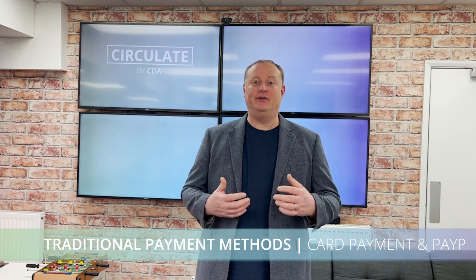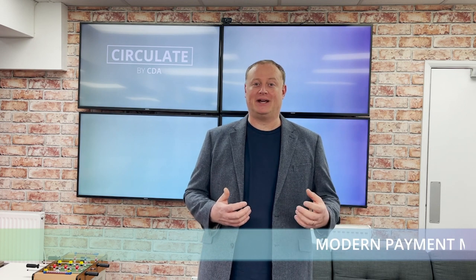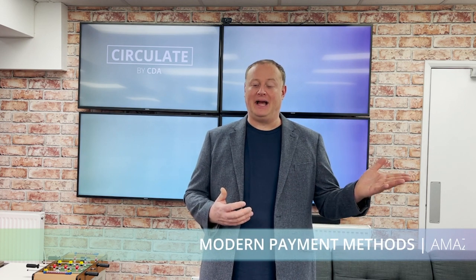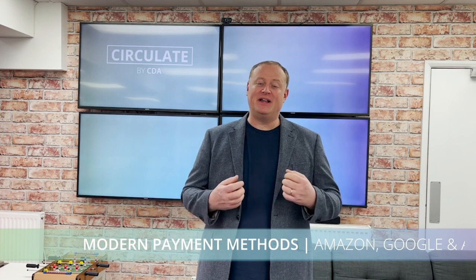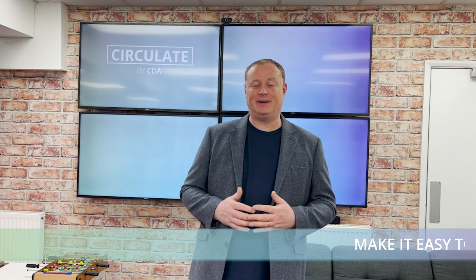Traditionally e-commerce websites would offer perhaps a credit card checkout and a PayPal checkout. But in the last few years technology and interaction has moved on and we now have things like Amazon checkout, Google checkout, and Apple checkout. Especially around mobile, making it easy for customers not to have to remember their credit card numbers and type them in — basically click a button and pay.